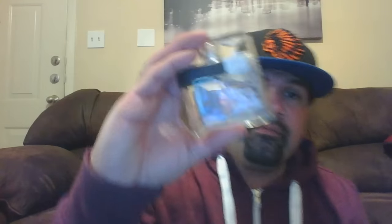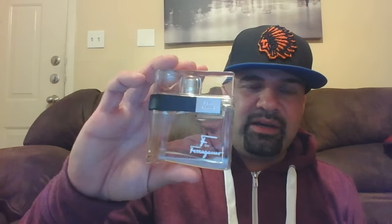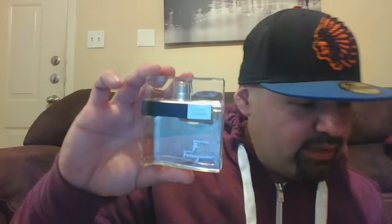Next is another designer — the Ferragamo Pour Homme that I just did a video on. This is the 1.7 ounce bottle. It looks a little different on one side versus the other, but I only sprayed it maybe 10 times, so I'm going to say it's 95% full. It comes with the box. This one is going for $20 shipped. Just let me know which one you want in the comments below.